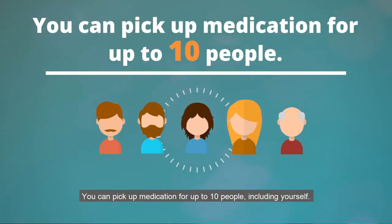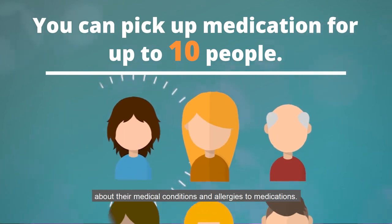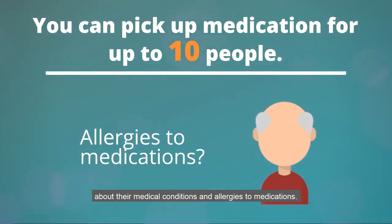You can pick up medication for up to 10 people, including yourself. If you are picking up medication for others, you will need to be able to answer questions about their medical conditions and allergies to medications.